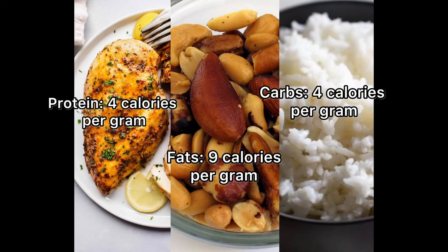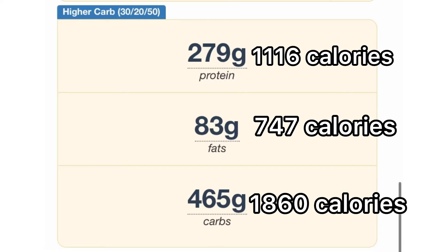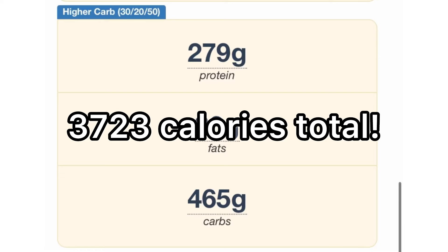Quick rundown of how macronutrients work if you don't know: for each gram of protein there are four calories, for each gram of fat there are nine calories, and for each gram of carbs there are four calories. By multiplying the amount of calories for each gram, this comes out to a total of 3,723 calories.